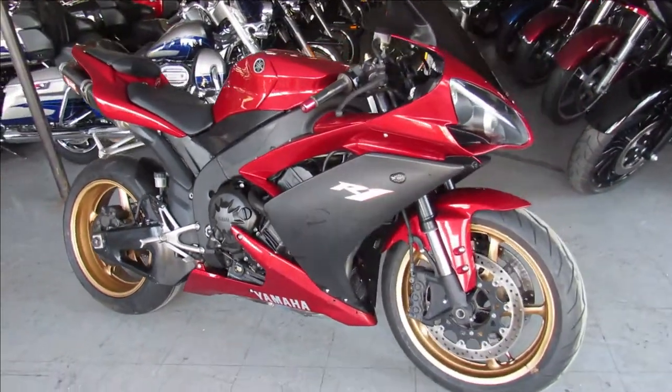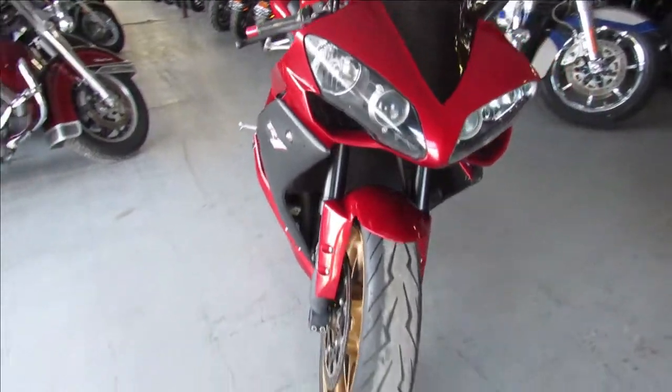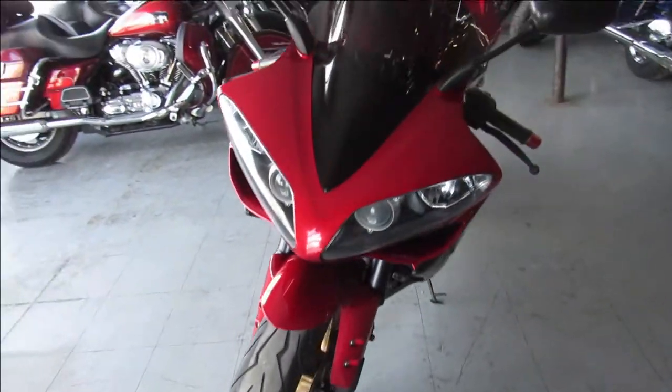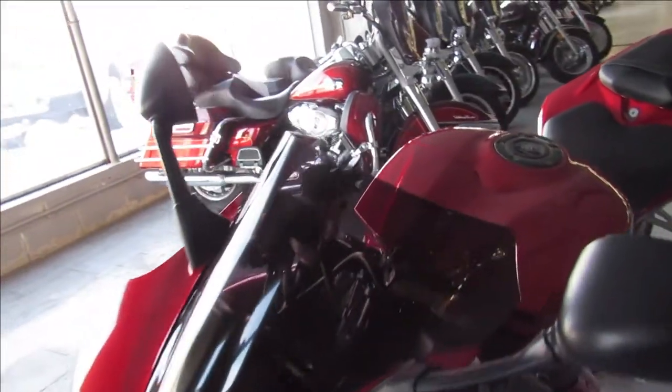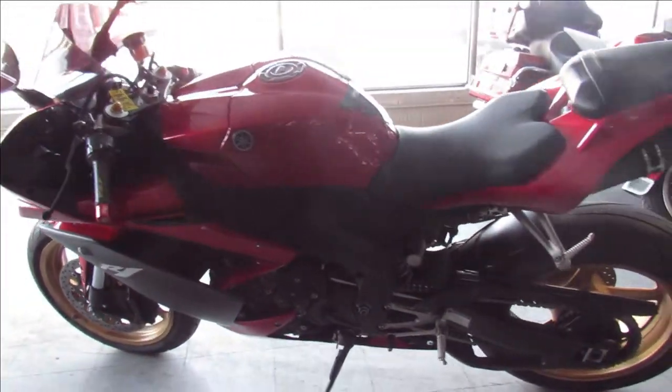Hey guys, Approval Power Sports here doing some videos on some bikes we just got in. This one here is a 2007 R1 for sale in Rapid Red and matte black. Just serviced at a factory authorized Yamaha dealership. All the fluids have been changed. This one is ready for the street.